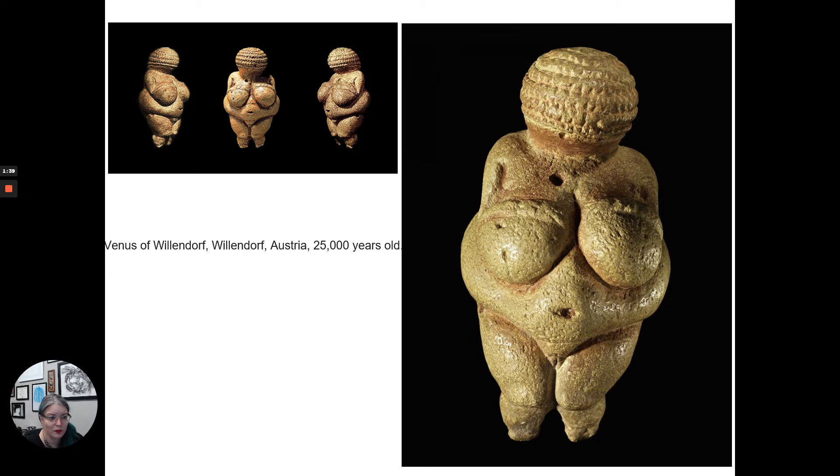What else do we notice? Her hair or her headdress — it's either braided or in dreadlocks, or she has some kind of woven headdress, hat, or decoration on her head.